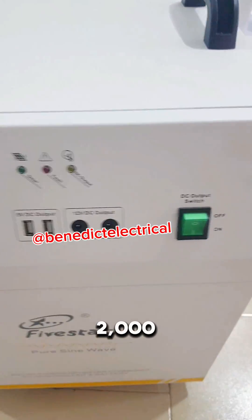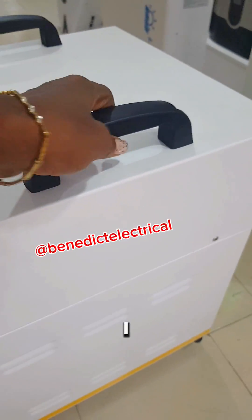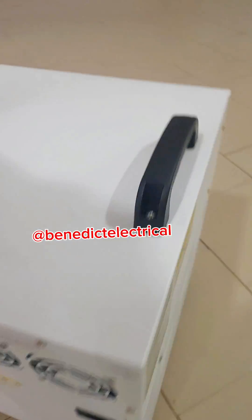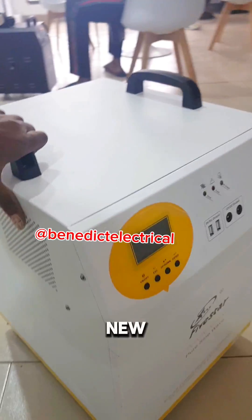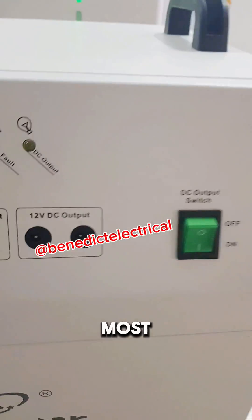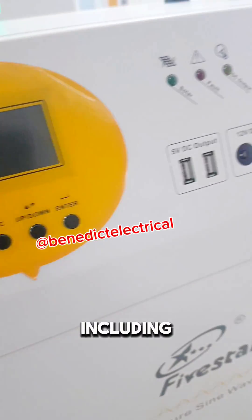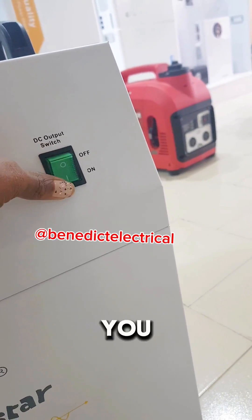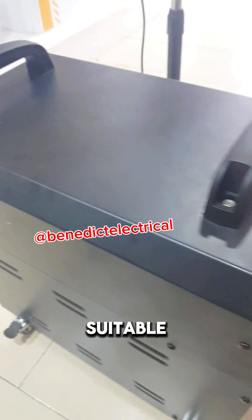This is our new 2000 watt solar generator. You can use it to carry most of your home appliances, including your fridge, your speakers, your TV, your laptop, your blender. It's suitable for a duplex, stable for a three or four bedroom flat.